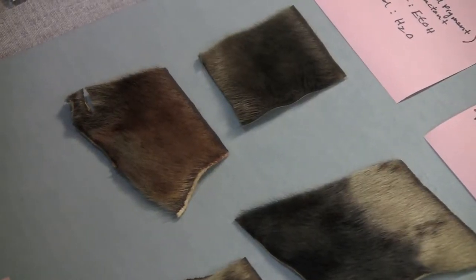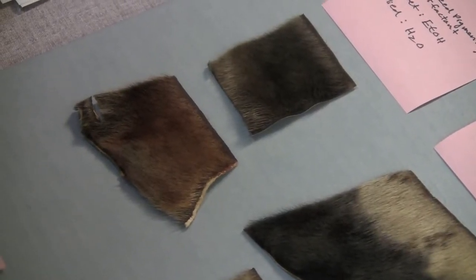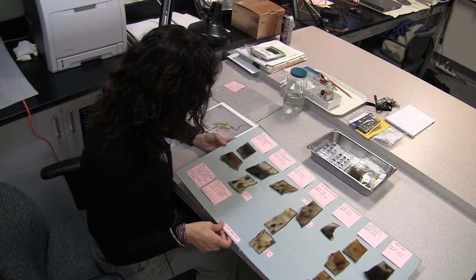Most of it is housed safely and securely — that it has good support, that the relative humidity and the temperature is appropriate for the specific collection. A typical research project for Lisa involves these seal hair specimens; she's trying to determine the best dyes to use in a taxidermist treatment.